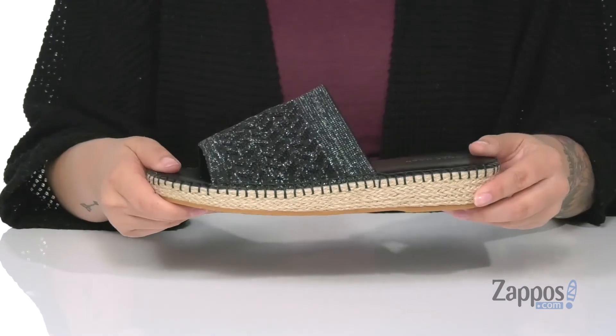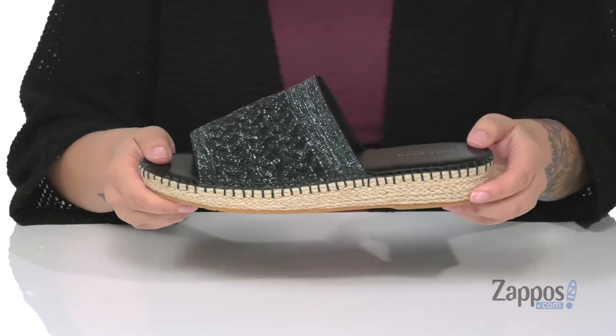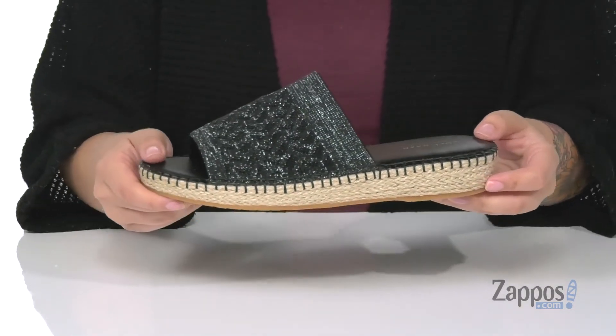Underneath is a grippy outsole for traction. I think these would look so great paired with some black skinny jeans and a gray crop top. Add these cute sandals to your wardrobe — they're by Cole Haan.